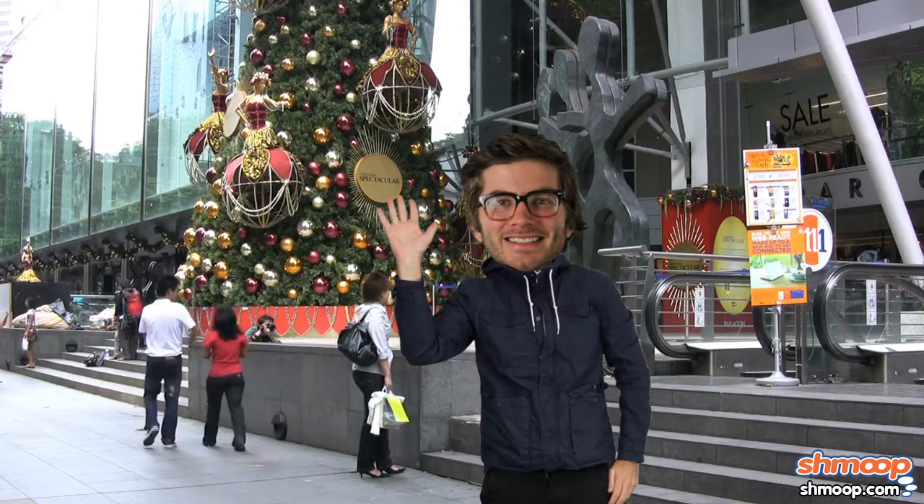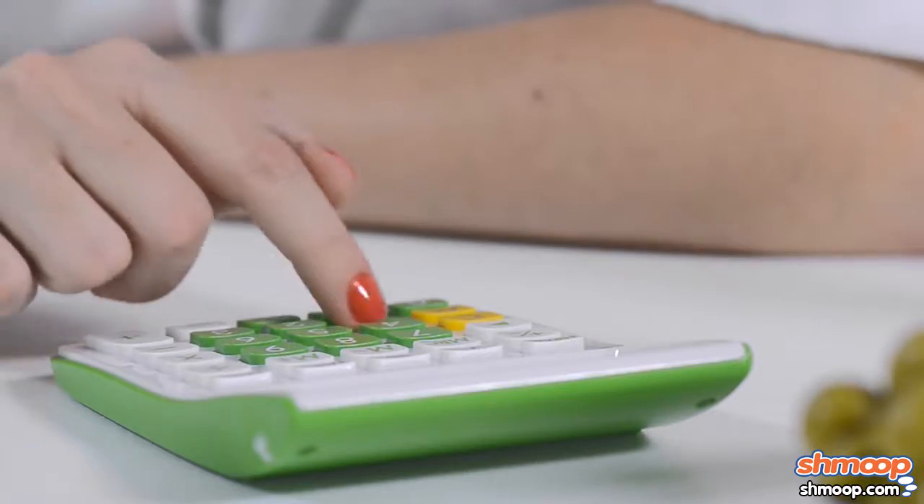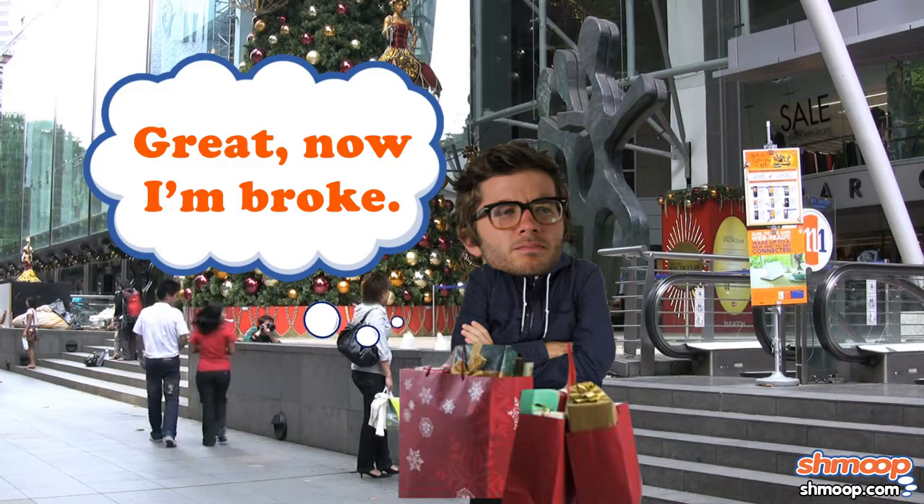When else might you need to use long multiplication? Suppose you have 15 people to buy Christmas presents for, and you plan to spend $25 on each person. Long multiplication will be handy for figuring out how big a dent this is going to put in your checking account.